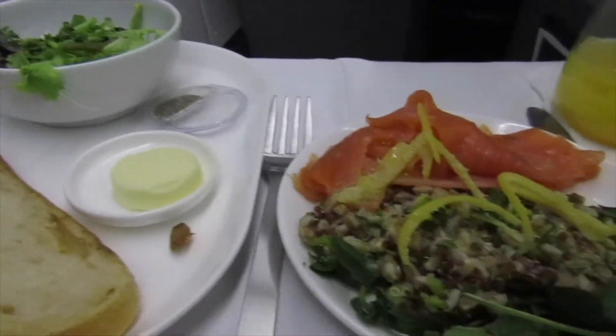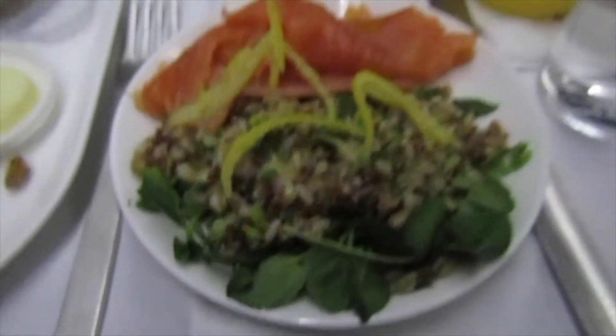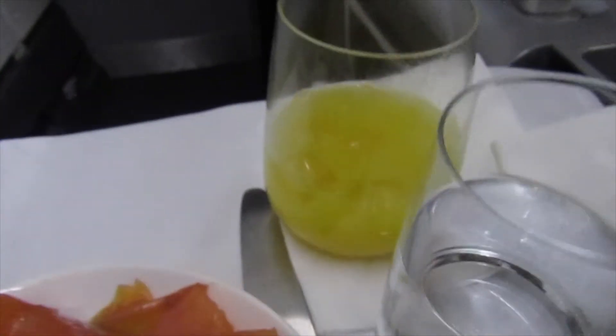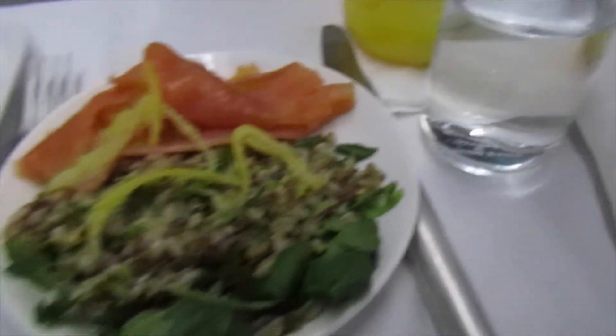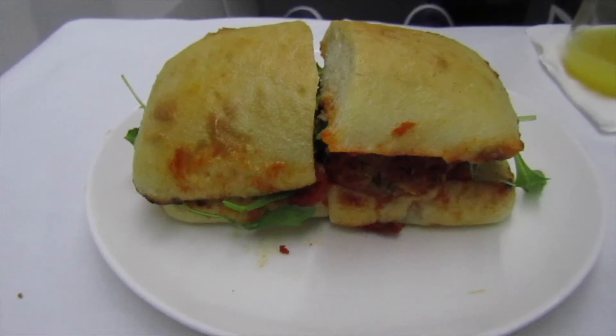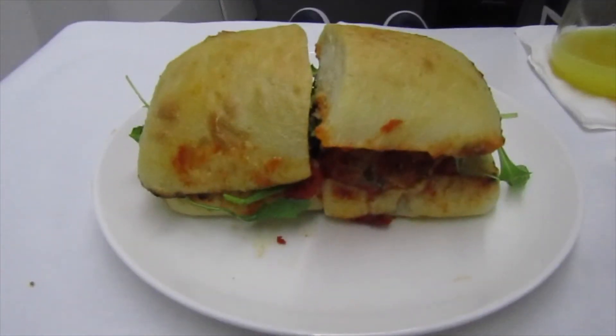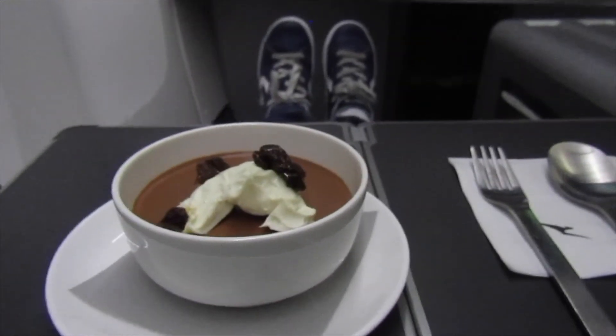For my appetizer I ordered the salmon salad with a bit of sourdough bread and an extra salad on the side. For my drink I had an orange juice and a water. For my main I ordered the meatball sandwich and an orange juice for the drink. After dinner I got the chocolate mousse bowl with a hot chocolate on the side.